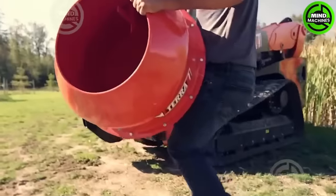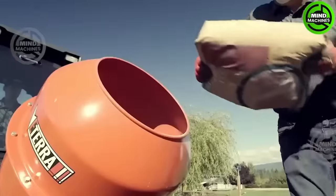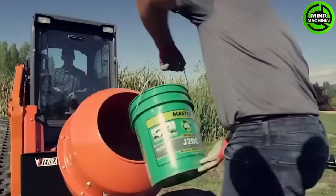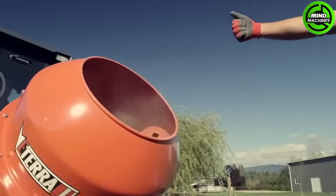With the SAVE auger attachment, you can drill perfect holes for posts and also mix and pour cement. The developers have achieved outstanding efficiency with this equipment.